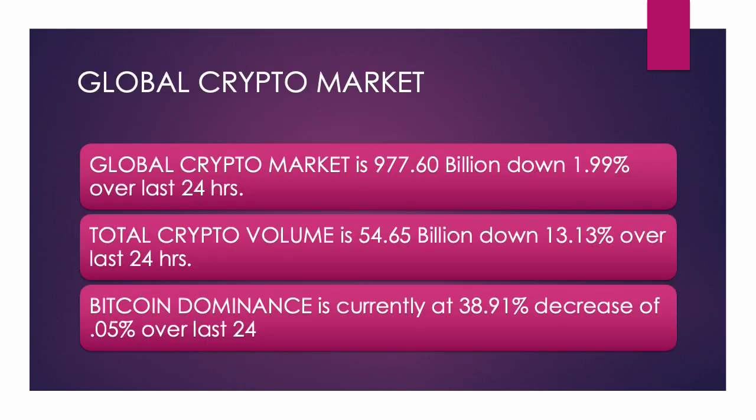The global crypto market is at 977.6 billion, down from a trillion. Over the past 24 hours it went down close to 2%. The total crypto value is about 54.65 billion, down 13.13 over the past 24 hours. And Bitcoin dominance is currently at 38.91, a decrease of 0.5 over the past 24 hours.